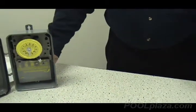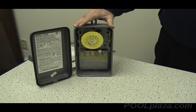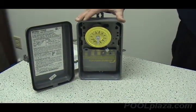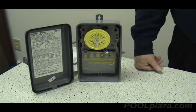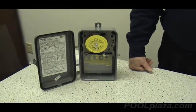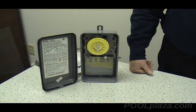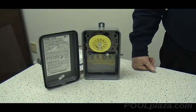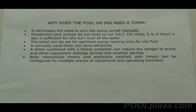These timers are still available, but increasingly people are going to automatic electronic controls, most of them digital, many of them attached to computers and other types of personal communication devices to control their pumps and other electronic parts of the pool operation. The purpose of this video is to help the pool owner make a wise decision about whether to install a timer or automatic controls, and then what kind.